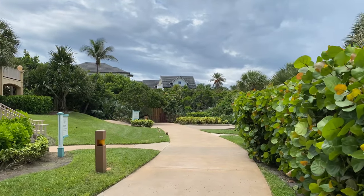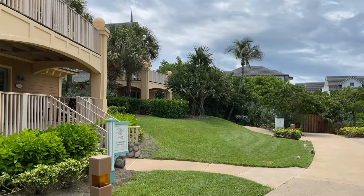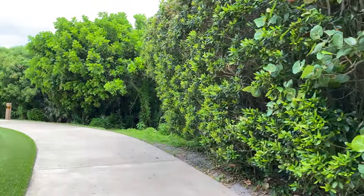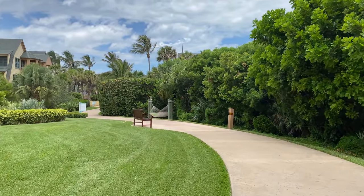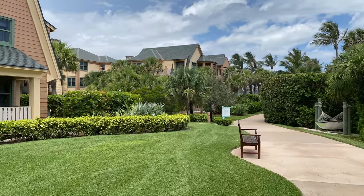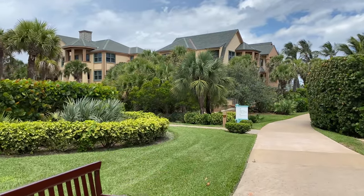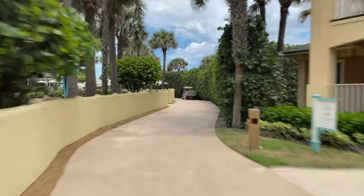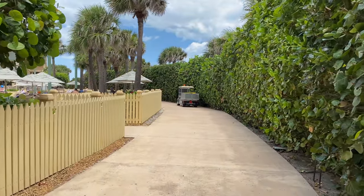This is the edge of the Disney Vero Beach Resort property — there are a couple of cottages down here at the very end. If you're in one of these end cottages it might be a bit of a walk, but compared to pretty much all of the resorts at Walt Disney World, this one is a lot smaller and closer together. Even if you're in the furthest building from the Inn, it's really not that bad of a walk. There is also another entrance to get down to the beach, cut out in the hedges right here.